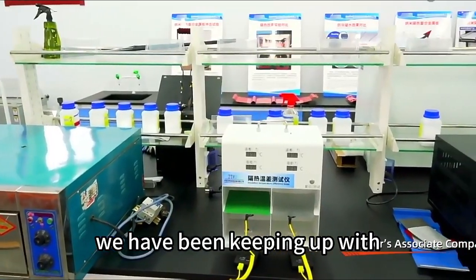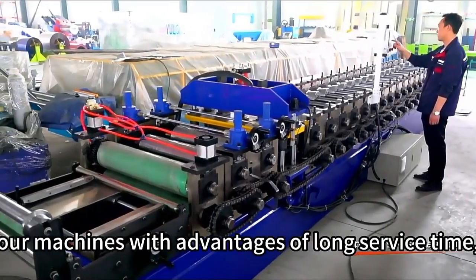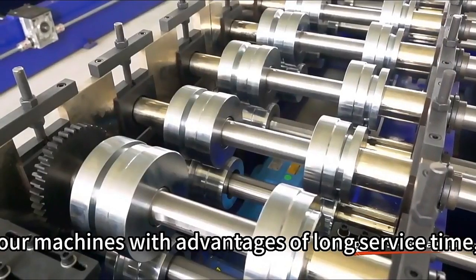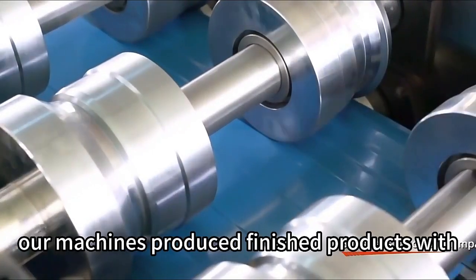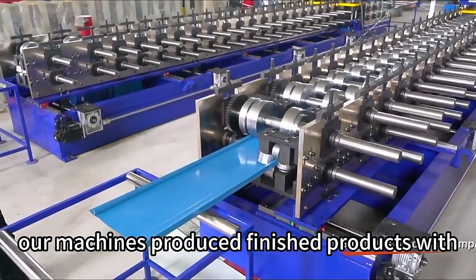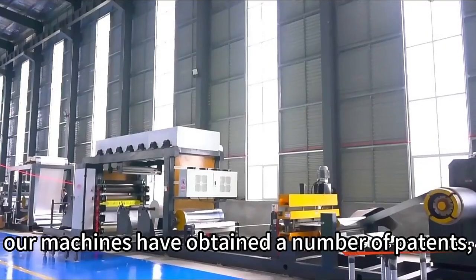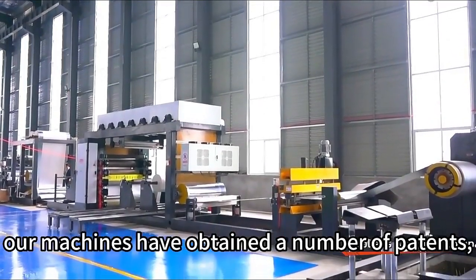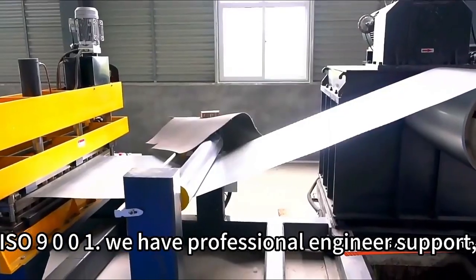We have been keeping up with international trends, developing and upgrading. Our machines have the advantages of long service time, easy installation and operation. Our machines produce finished products with good shape for easy construction. Up to now, our machines have obtained a number of patents and passed the European CE certification and ISO 9001.